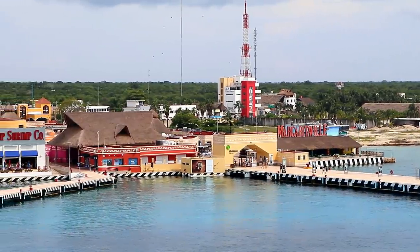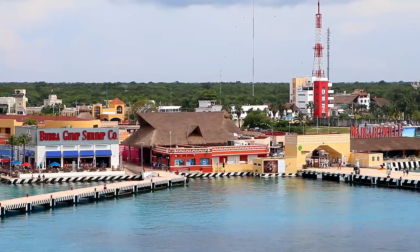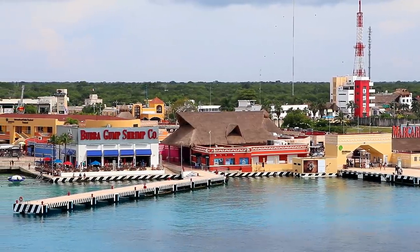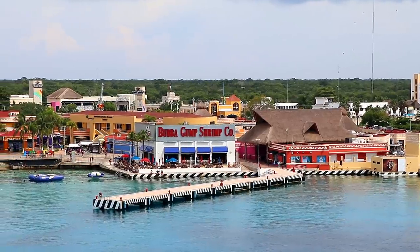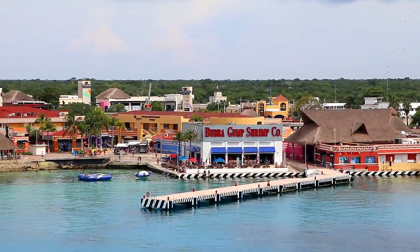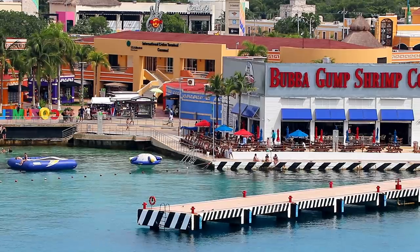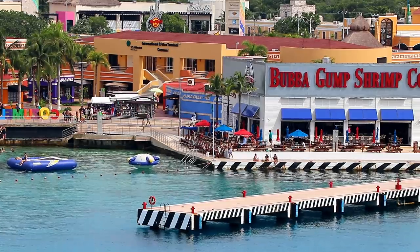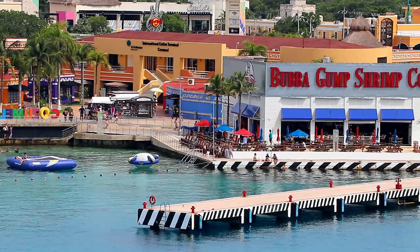Royal Caribbean has their own pier at Cozumel, and right at the end of the pier is a Margaritaville restaurant, a Bubba Gump Shrimp Company restaurant, a Senior Frog's, and several other places to eat and drink — all within easy walking distance. I was especially impressed that Bubba Gump's has a little area where you can swim and play on inflatable water toys.